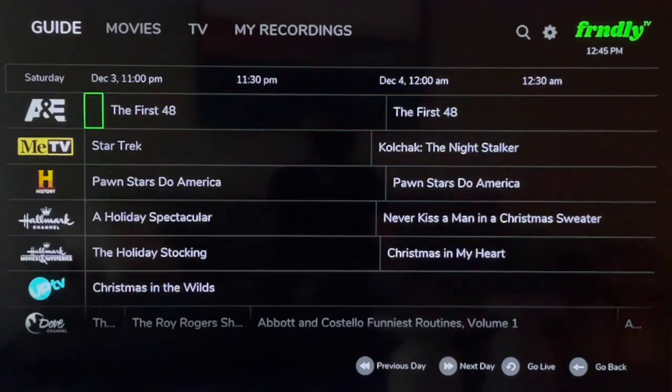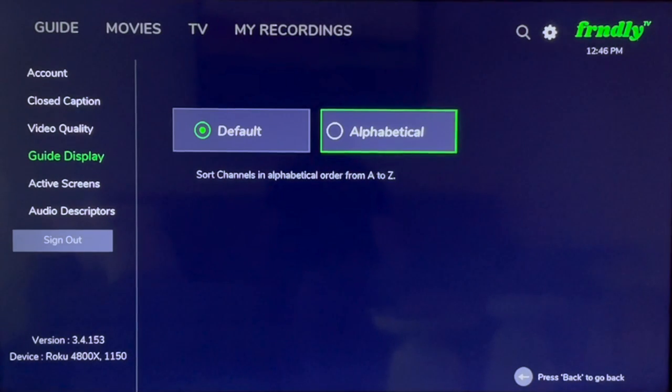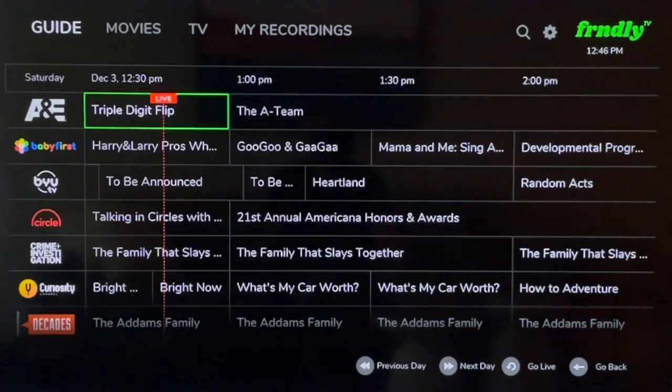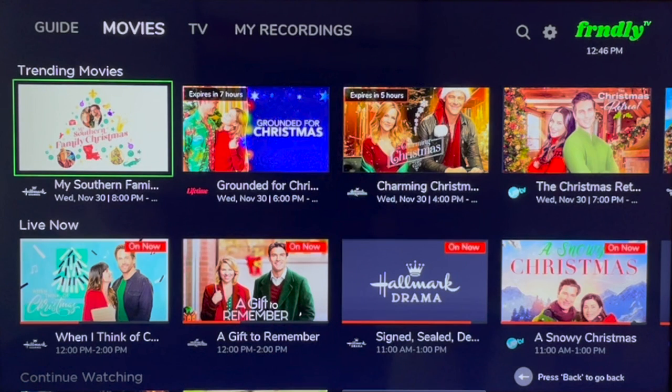You can change the order of the guide from the settings. Click Back on your remote to jump to the top of the guide, then arrow up to the top of the screen and to the right to access the settings wheel. From here you can switch the guide display to alphabetical. There are also on-demand sections for Movies and TV — let's take a look.